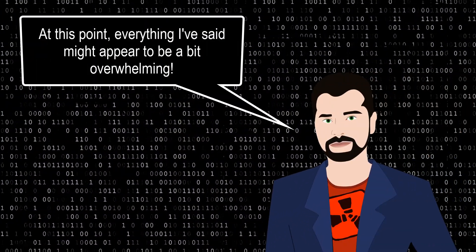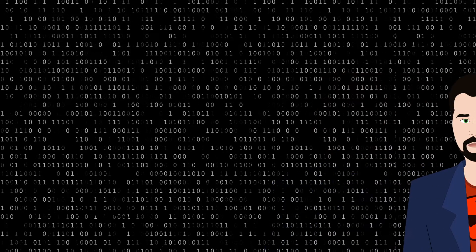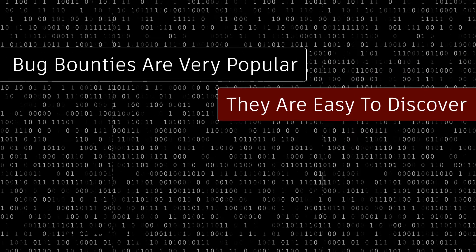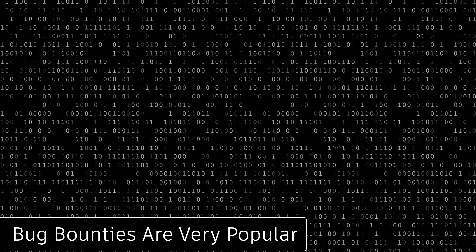Please don't worry if you didn't understand much of what I said. As you progress through this course, the involved terminology will become clear and you won't be scratching your head to remember what is what. We will learn all of it through practice, which is the best way to memorize the concepts. The most important part is that bug bounties are very popular and easy to discover. In the last section of this course I will add a list of credible bug bounty issuers, and you will be able to start testing your skills right after finishing this course.